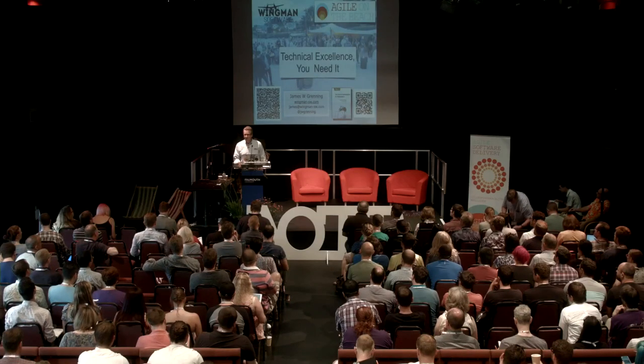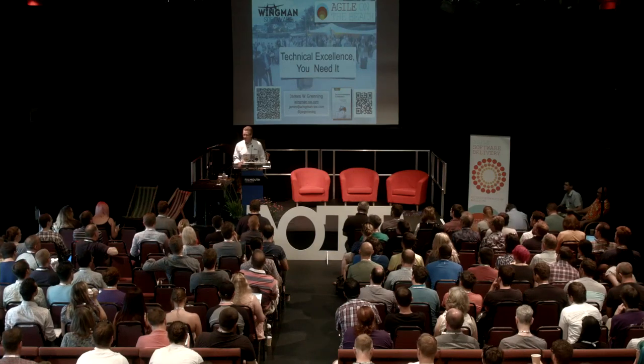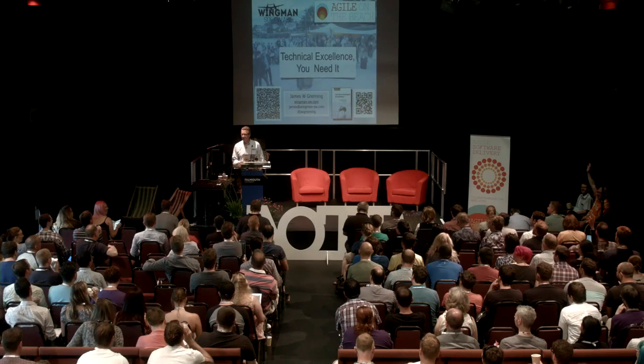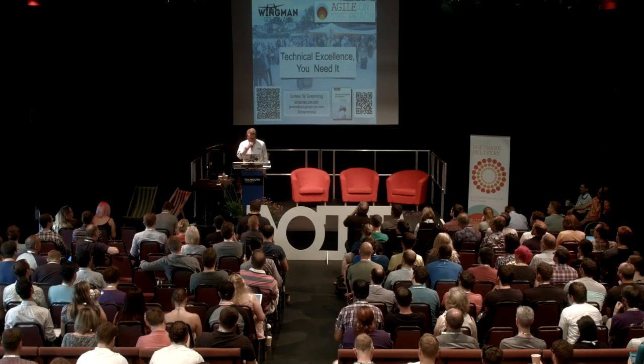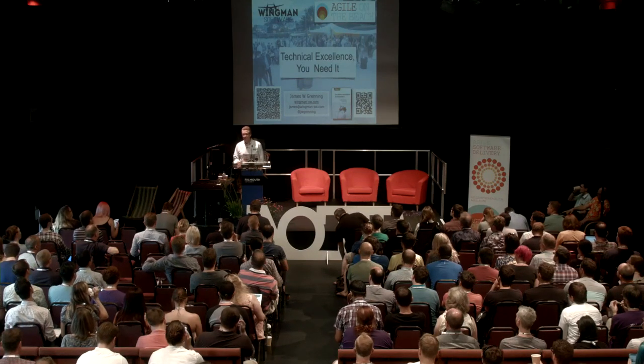Good morning. Did any of you take the advice that was given right at the end of the keynote last night? Drink a few glasses of water? Who wished that they had and forgot? He had a few glasses of beer instead — beer is mostly water. That's the theory I'm going with. And if I have to tell you when my jokes are, this is going to be a long morning.